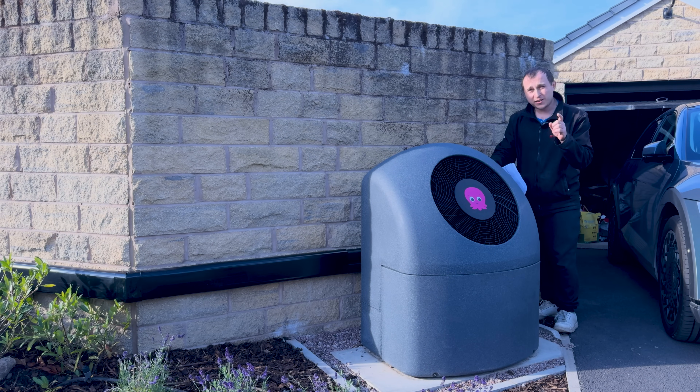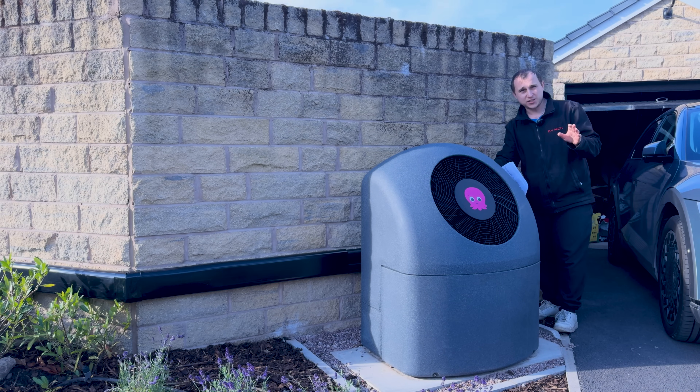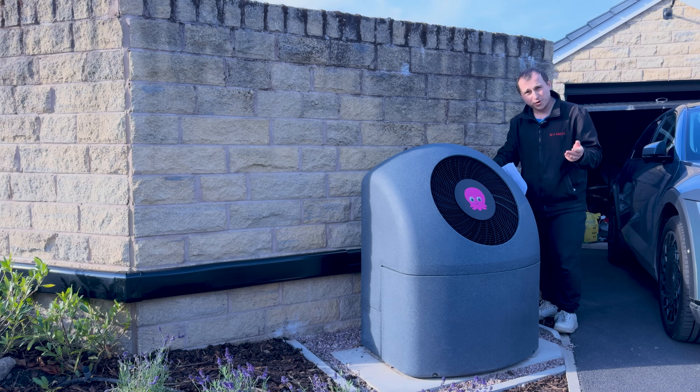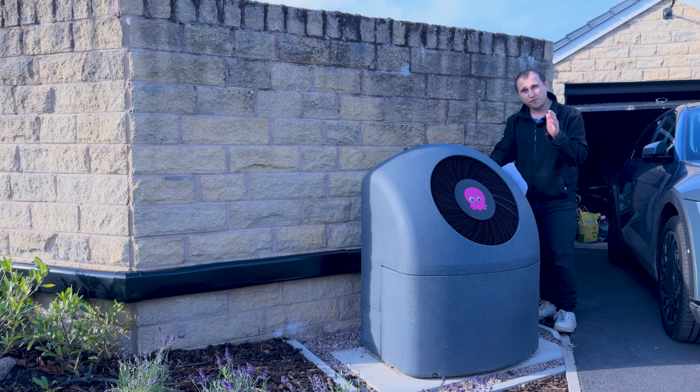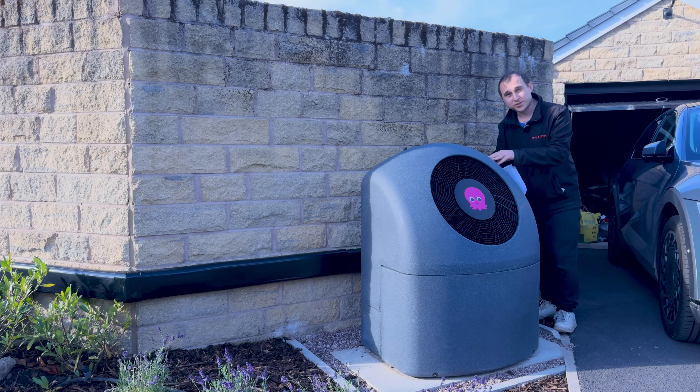I can't really give the COP so far because it doesn't give a fair indication yet. We've had to do something different to the tank since the Cozy6 was fitted - we've had a couple of sessions with Octopus engineers because we wanted to test something first, and then we had to make some modifications. That will be coming in a video very soon, especially to my Patreon members.